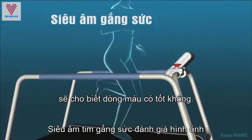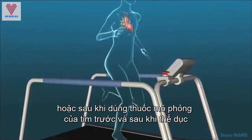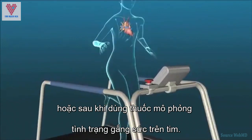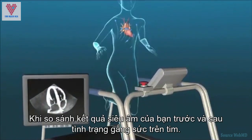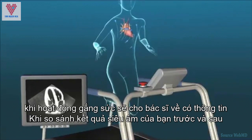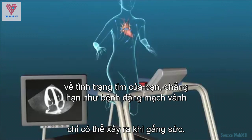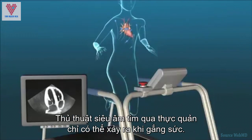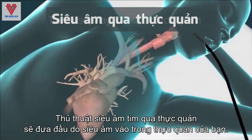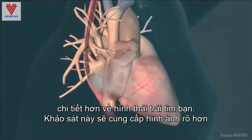A stress echocardiogram evaluates images of the heart before and after exercise or following medication that simulates exercise on the heart. Comparing your echo results before and after activity provides your doctor information about certain heart problems, such as coronary artery disease, that may only occur with exertion.